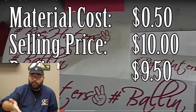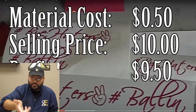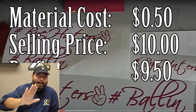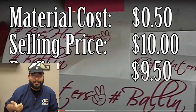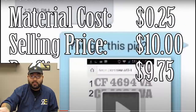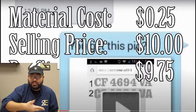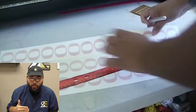Material cost was only 50 cents and I was charging ten dollars a decal — a nine dollar and fifty cent profit, not including time or taxes. Here's another one: this customer just wanted numbers and letters, I think it was for a boat or something. Super easy, 25 cents in material, charged ten dollars. Look at that profit.